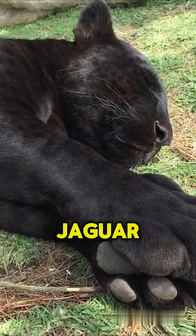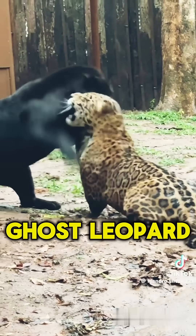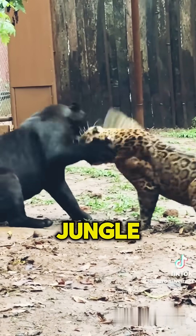Next is the melanistic jaguar. His majestic black coat made him famous. People call him the ghost leopard — it's almost impossible to see him in the jungle.